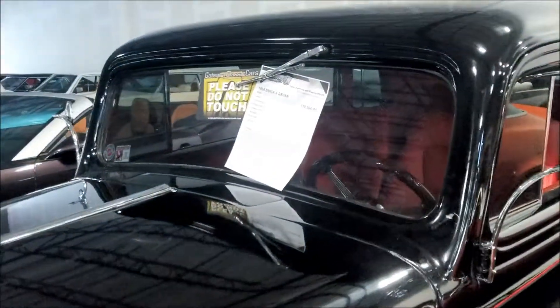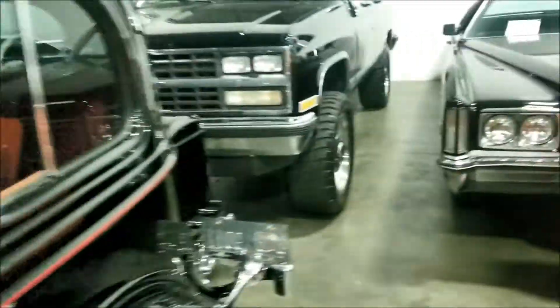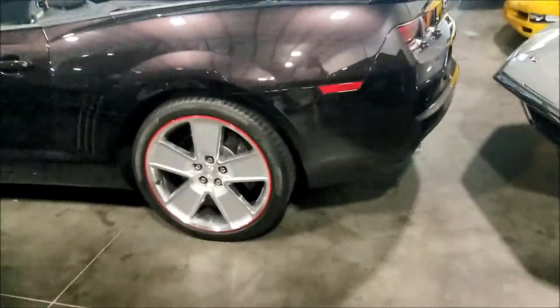Duet sedan 1934, they want 110 grand for it - man, nice and red on the inside. Old school Chevy truck, nice. Oh look at the Camaro - look at the newer Camaro, let's see how much they want for this guy.